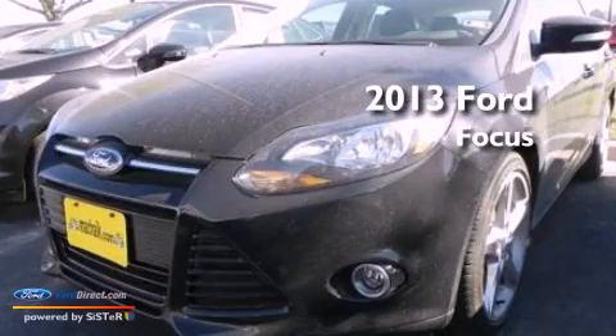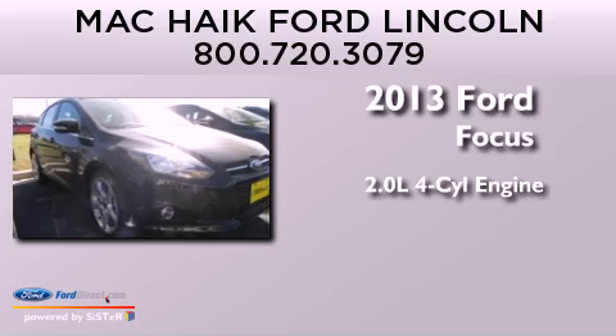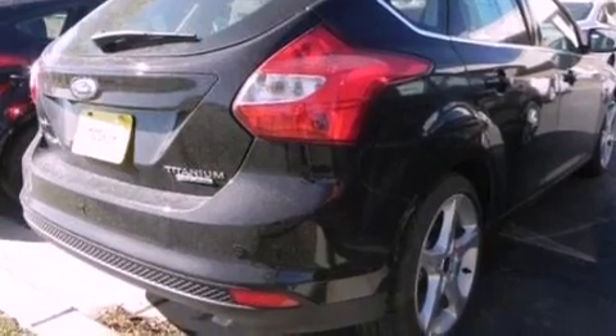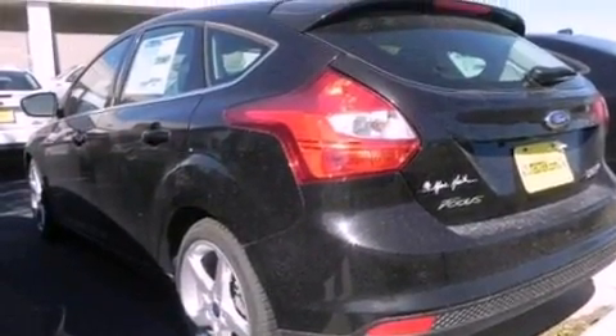This is a brand new 2013 Ford Focus. It features a 2.0-liter four-cylinder engine and an automatic transmission. Its top features include a sports suspension, a navigation system, a rear-view camera, and a remote start feature.